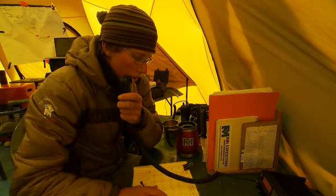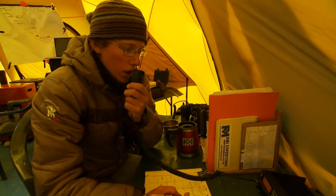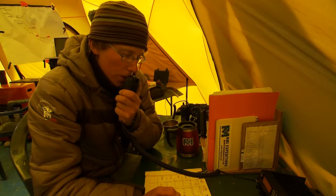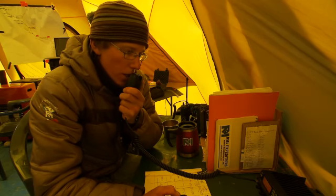Just heard from Ed — you probably couldn't hear him. He reported that he's on the last ridge before the South Summit, and Jerry sounds like he's not sure exactly but isn't too far behind him. Copy that loud and clear, thanks for the update. We'll look forward to hearing from Ed and Jerry once they reach the South Summit. Over.